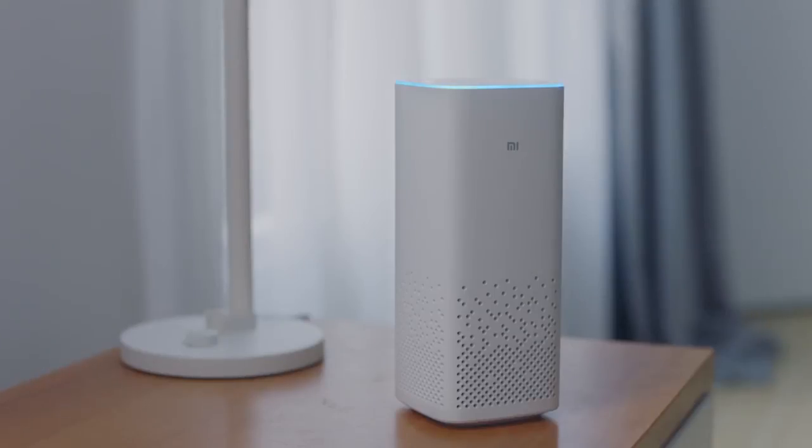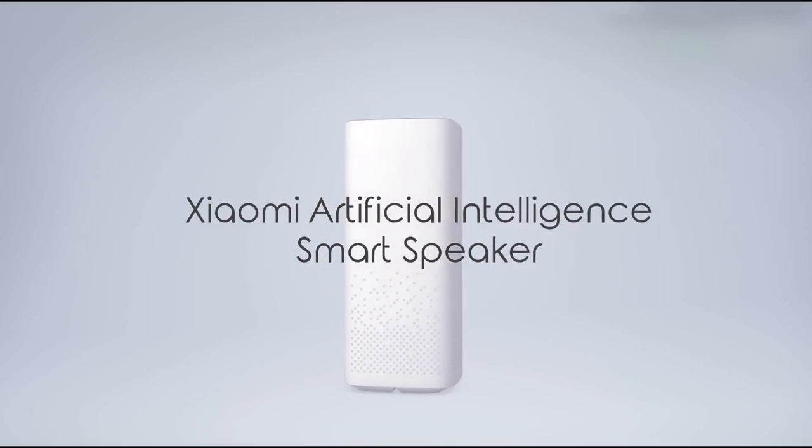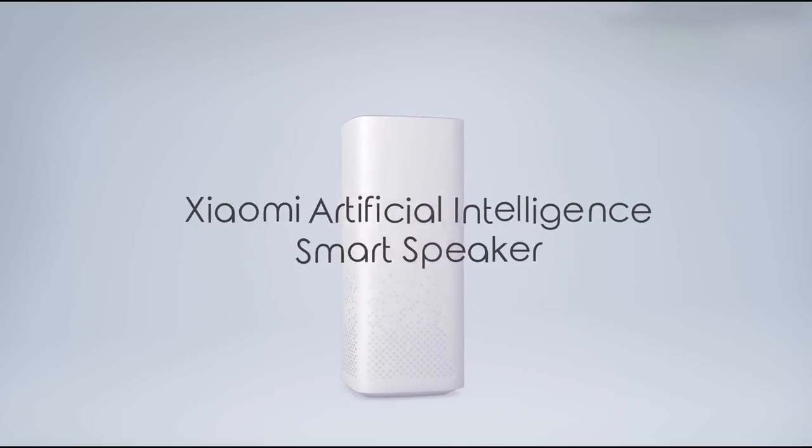Now, the popular Chinese manufacturer releases its new smart speaker, called Xiaomi Mi AI Speaker. We have a first review of this smart speaker, and look at its main functions.